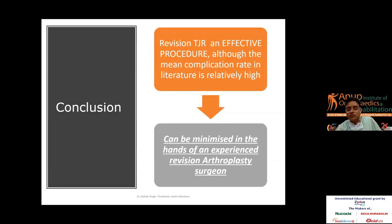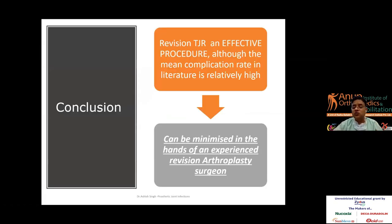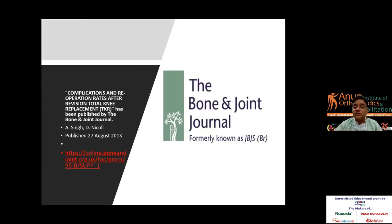In conclusion, revision is an effective procedure, although the mean complication rate in the literature is high. Complications can be minimized in the hands of an experienced revision arthroplasty surgeon. I would reiterate with my paper published in BJJS — a hundred cases, single surgeon series, revisions only — the outcomes were really good. You should have an experienced surgeon who understands revision hip arthroplasty, have a system in place, have a plan, a backup plan, and teamwork is important. The ENDO-Klinik algorithm by Zahar Rakov is a very good guide for treating PJI, with an app available to guide the next steps.